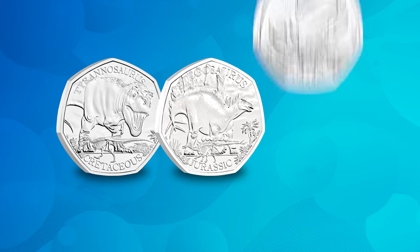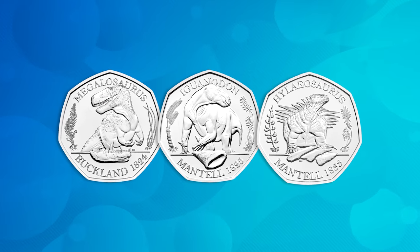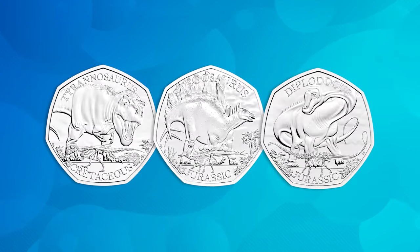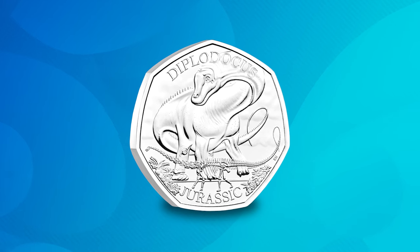The third and final coin in the Iconic Specimens collection, following on from the T-Rex and the Stegosaurus 50p, is the Diplodocus 50p — a very big dinosaur squeezing its way onto a UK 50p coin. This is also part of the wider Tales of the Earth series, which previously featured the Dinosauria collection and the Mary Anning collection, but now we see this final series coming to a close. The design shows the longest dinosaur known to man, the Diplodocus. Did you know a Diplodocus could reach up to 90 feet long, with the neck alone at 26 feet?